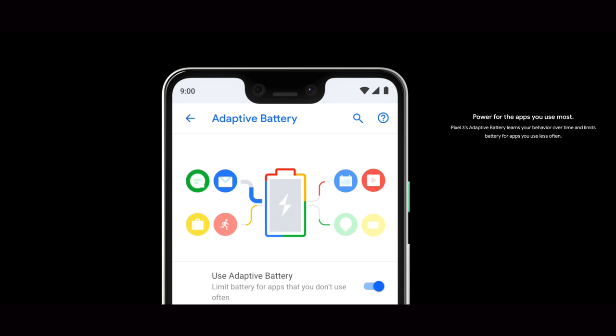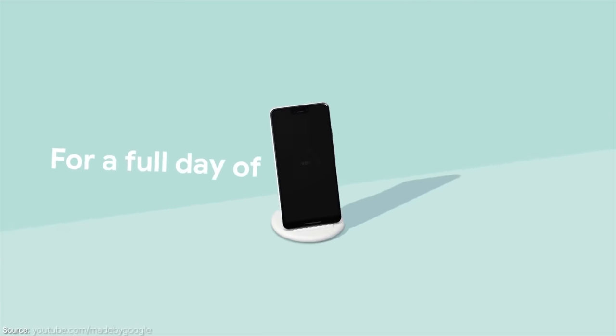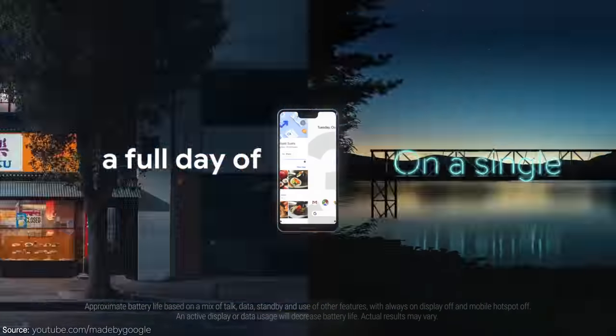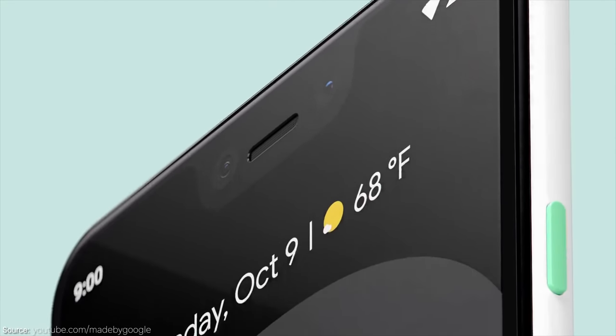The phone also has adaptive battery, which allows the software to know how you're using your phone — which apps you're using, when you're using them — and adjust by putting some apps to sleep to make sure your battery lasts as long as possible. The regular Pixel 3 has a 2,915 milliamp battery, and the 3 XL has a 3,430 milliamp battery.